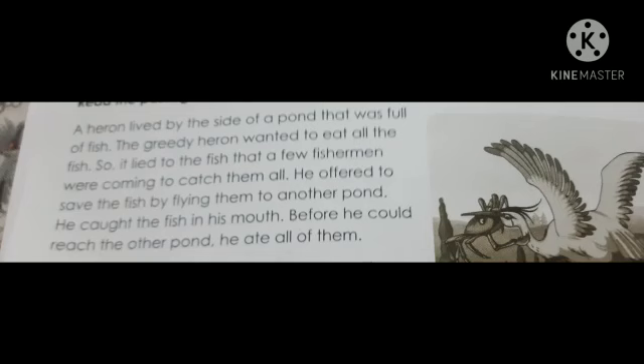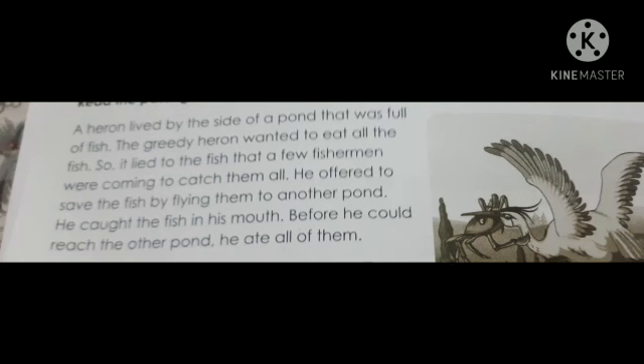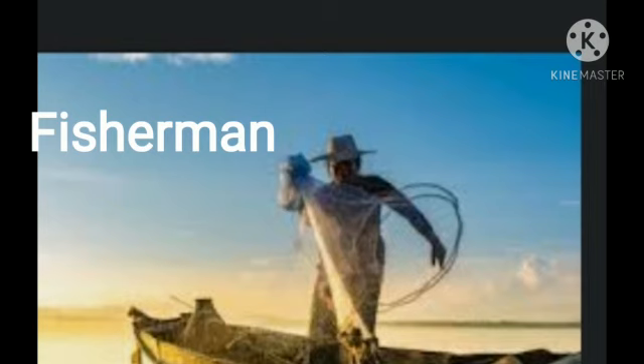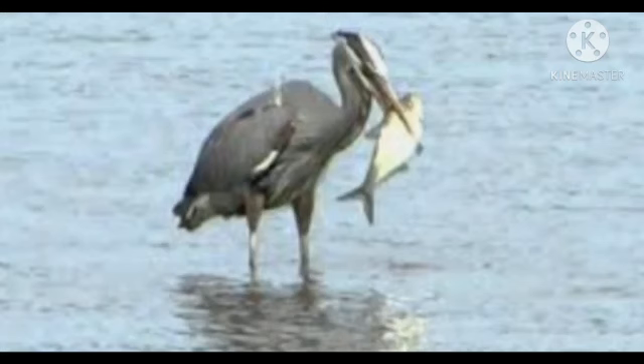Now we will look at the second passage. This is a small story about a heron. 'A heron lived by the side of a pond that was full of fish. The greedy heron wanted to eat all the fish, so it lied to the fish that fishermen were coming to catch them all. He offered to save the fish by flying them to another pond. He caught the fish in his mouth, and before he could reach the other pond, he ate all of them.'